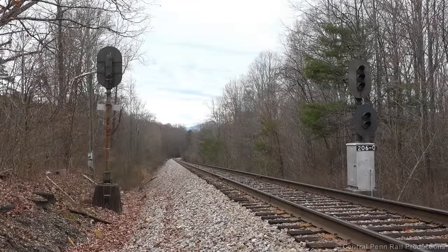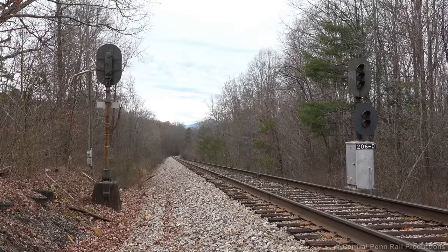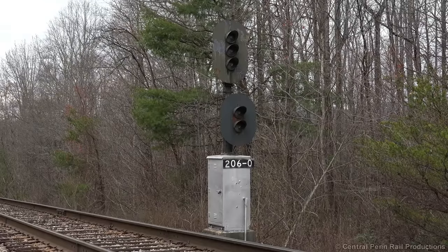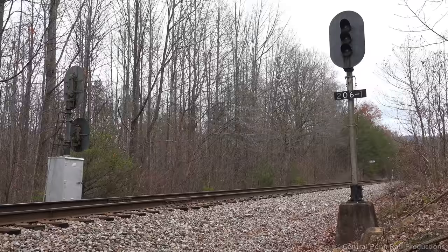I continue down to North Cove, where another set of USS signals stand on borrowed time. The railroad refers to these automatic block signals as Avery, and the ones below here have been replaced by Vaders — what railfans like to call modern signals because of the large single hood over the lenses. A nearby detector chimes in over the scanner, reporting 242 axles, or 56 cars, in addition to the locomotives, which are in dynamic braking as the train nears the base of the Clinchfield loops.